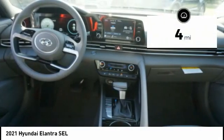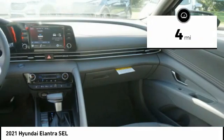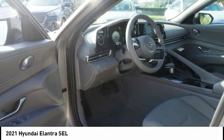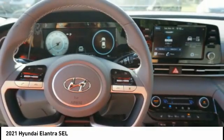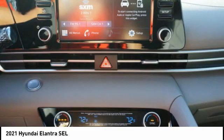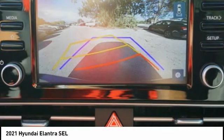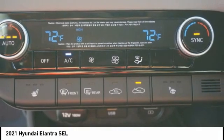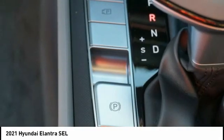This vehicle has less than 100 miles. A vehicle like this doesn't come along every day. Come in and get it before someone else does. We'll see you next time.